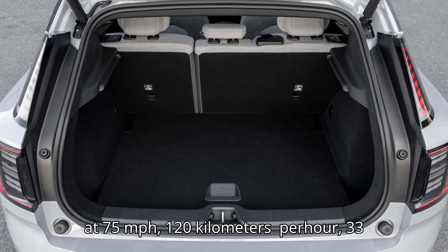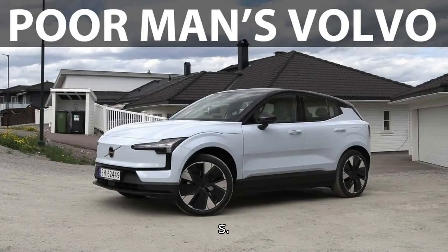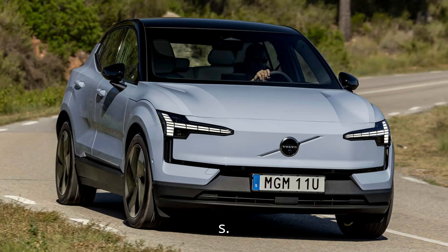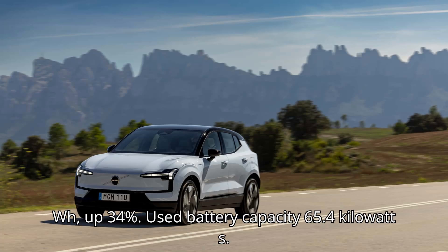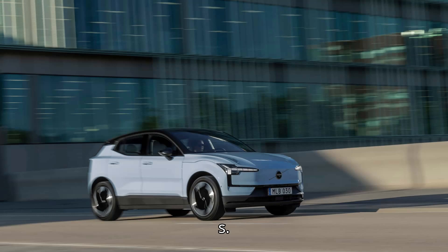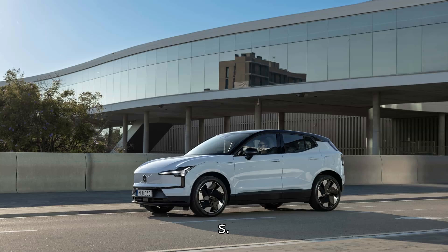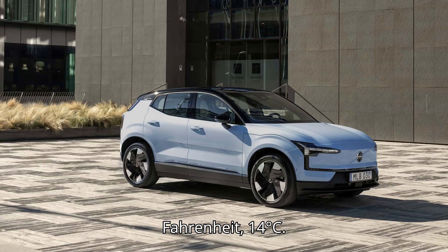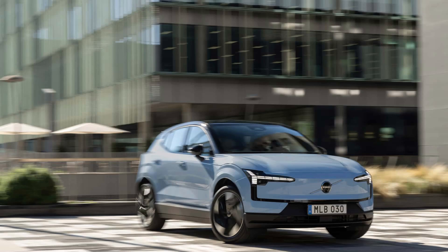Results at 75 miles per hour (120 km/h), 33% higher than 56 miles per hour: range of 166 miles (267 kilometers), down 25%; energy consumption of 394 Wh/mile, 245 Wh/km, or 2.5 miles per kWh, up 34%; used battery capacity 65.4 kWh estimated; temperature 57°F (14°C). Tires: 20-inch Inguida Efficient 245/40-20.